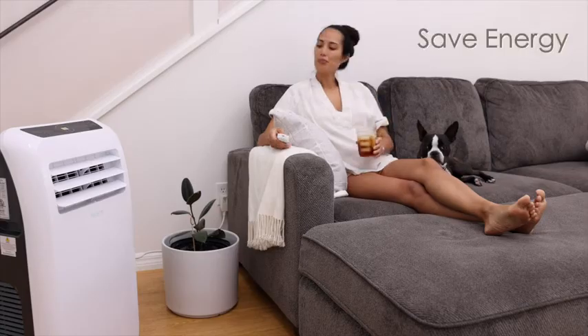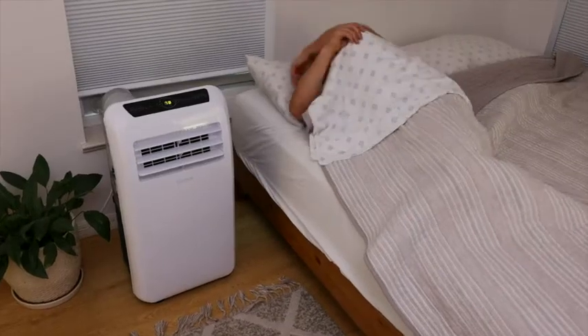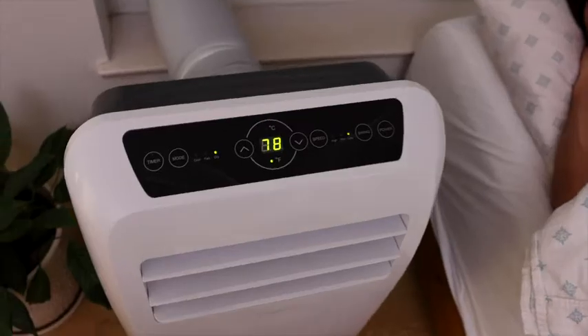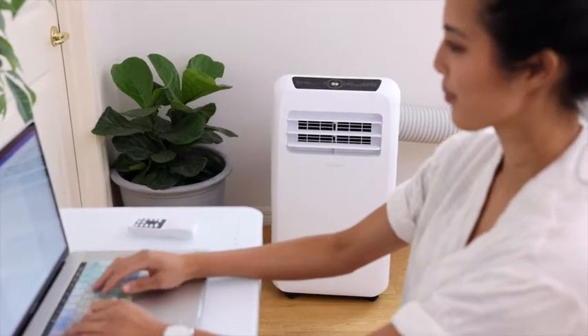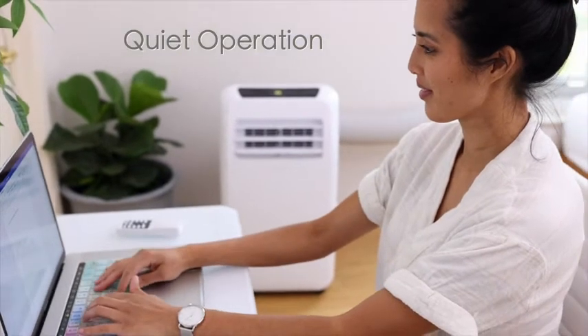Save energy by cooling only the spaces you need. Everyone knows cooler temperatures help you rest better, and with Serene Life's portable AC, you no longer have to cool your entire home to get optimal sleep. With their super quiet operation and built-in swing vent function, you can enjoy a nice cool breeze all night long or while you're at work without any disturbing noises.